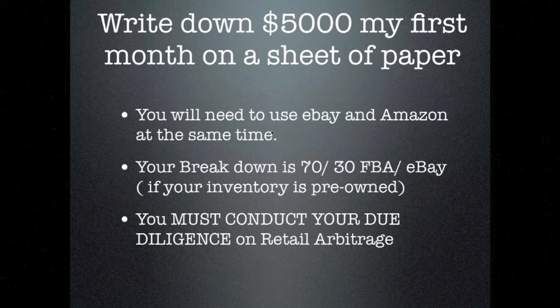This is super important — I'm really big on goals. Somewhere on a sheet of paper, write down: 'I want to make $5,000 my first month on eBay and Amazon.' Write it down and date it. Writing down a goal increases the chances of it happening by a thousand percent. It doesn't matter if you're already on Amazon or already doing FBA — this is going to be your first month with more direction, a plan, and a way to attack this.